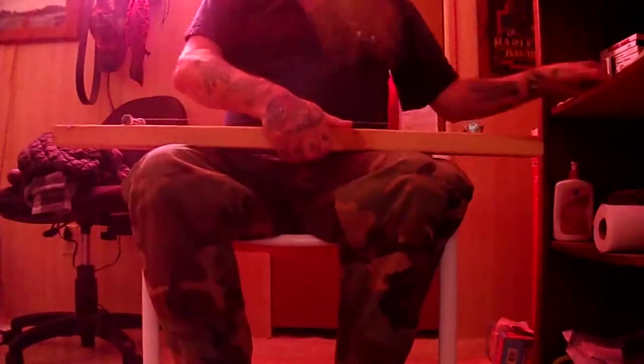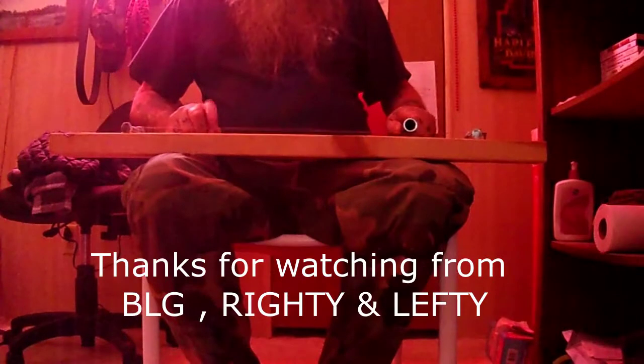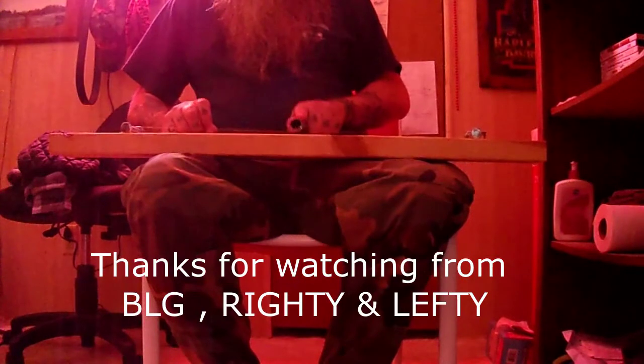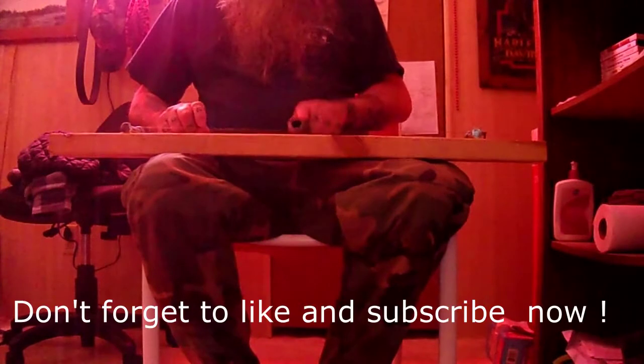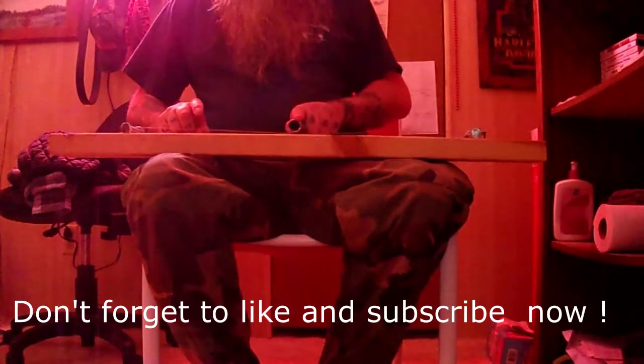So anyways, we will see you guys back here next exciting episode of Hands On with BLG. For BLG, I am BLG — that's hard to say sometimes. I'm Lefty and I am Righty. Goodbye everybody, have a good day. Hands On with BLG — you'll never know what you will see. Stick around and learn from me.